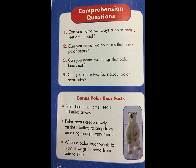Comprehension questions. Number one: can you name two ways polar bears' feet are special? Number two: can you name two countries that have polar bears? Number three: can you name two things that polar bears eat? Number four: can you share two facts about polar bear cubs?